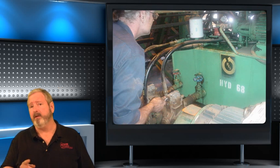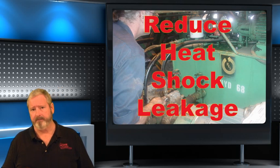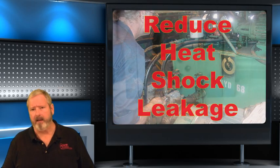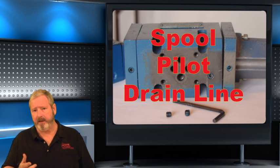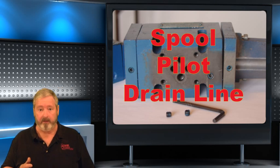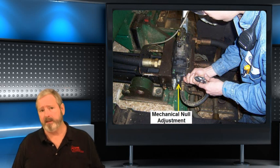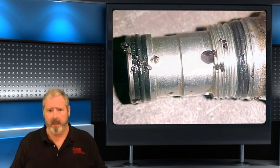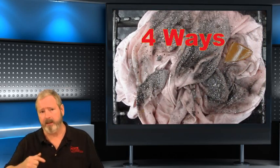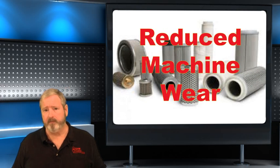You'll also learn our four-step pressure setting procedure, developed exclusively to reduce heat, shock, and leakage in the system. You'll find out how to be certain that when a valve is replaced, the spool, the pilot, and drain lines are exactly the same as the original. We'll show you how to troubleshoot and adjust servo and proportional valves without contaminating the machine, and the four ways that contamination enters the system and how to control it, plus how to maintain the filters for extended component life and reduce machine wear.